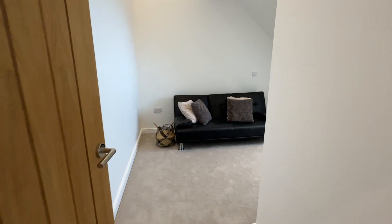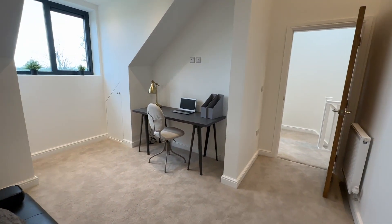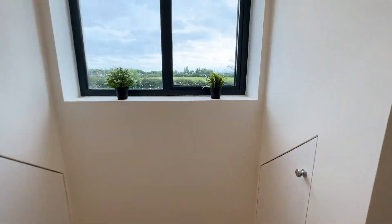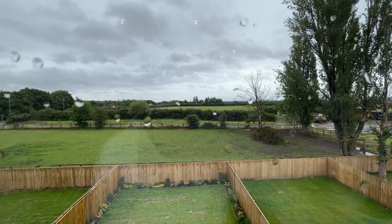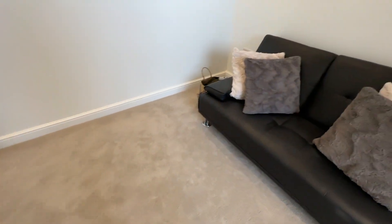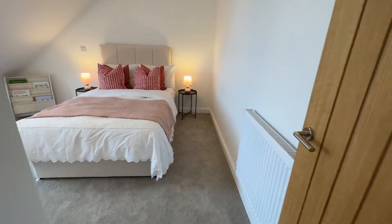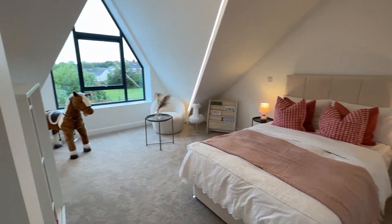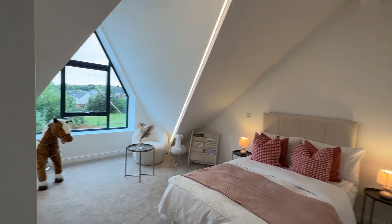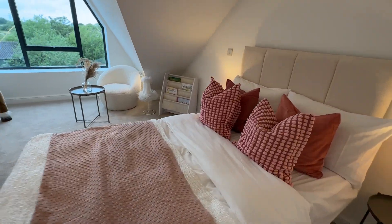Bedroom four is at the back — they're showing it as a home office, but it could easily fit a double bed, especially for a large family. You've got unspoilt views over the fields from here — great size. And then finally bedroom three is at the front, which is the bedroom with LED lights that run up the pitch of the roof — again a great size.